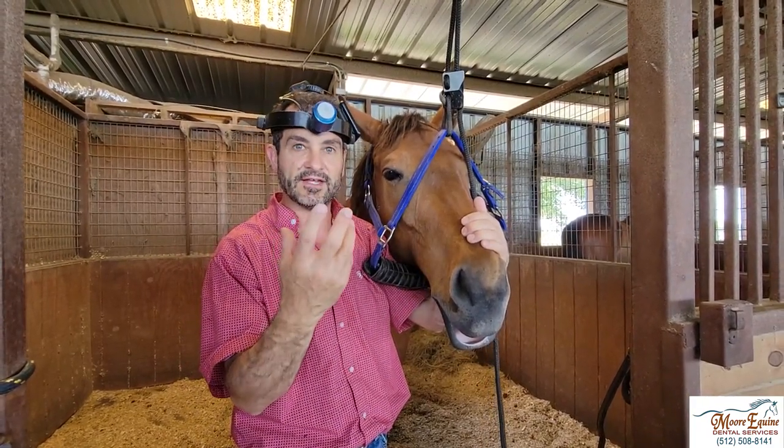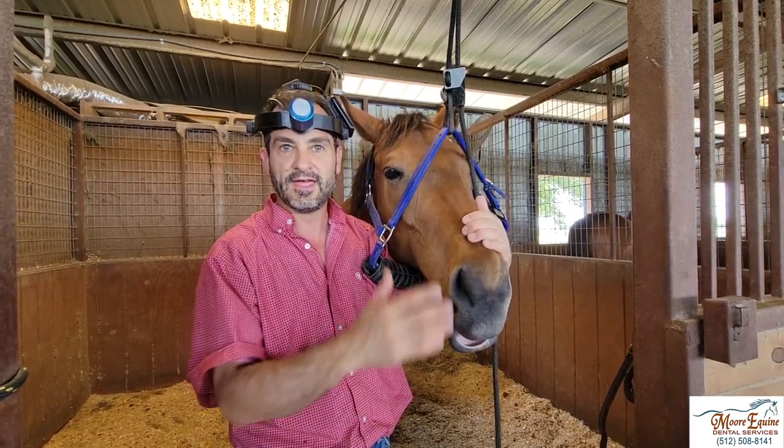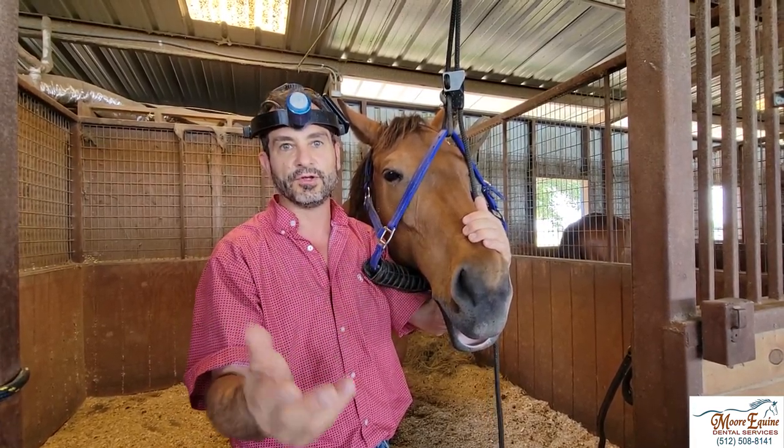For this horse, he had a history of having some issues with contact on the bit. We palpated that, found a wolf tooth, and we know we're going to be able to help him.